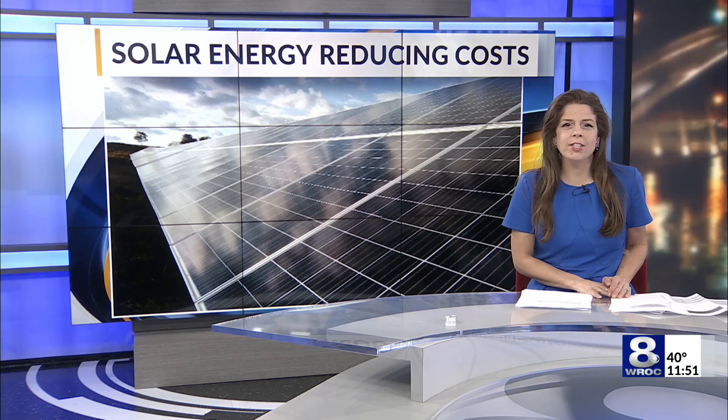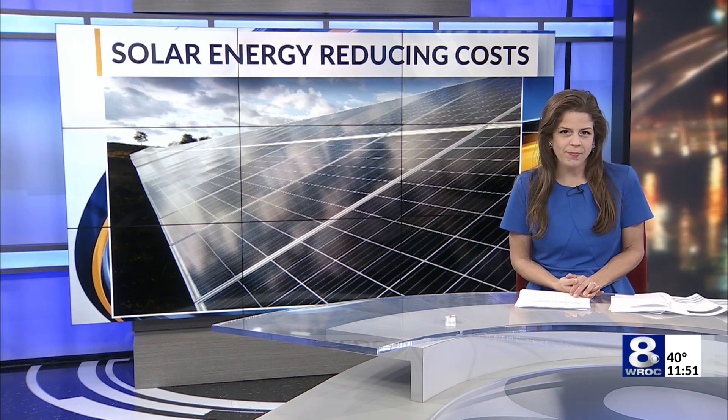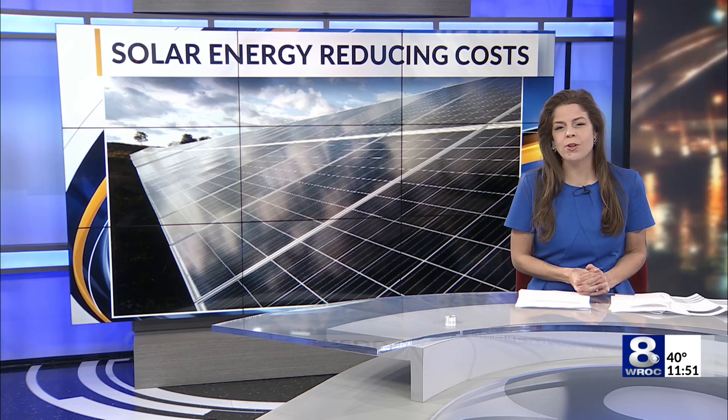Renewable energy is touted as a means to reduce energy costs, and one alternative is solar energy. Oran Spitzer spoke with experts from different companies servicing the Rochester area, and she joins us now in the studio with what she learned.